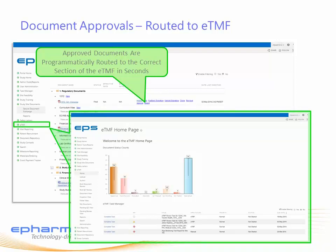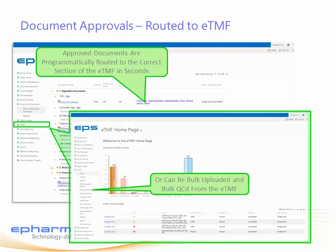Such as trip reports from the eMVR, SUSAR distributions from the safety letter system, and even artifacts from third-party systems like Medidata or Oracle. Documents completed offline can be bulk uploaded and bulk QC'd through the SDE or the ETMF as needed.